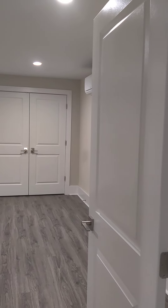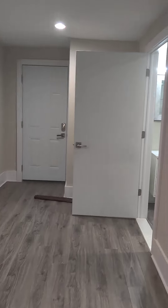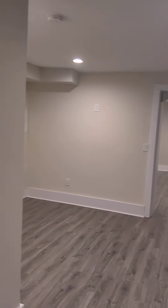One person can take the entire downstairs — they've got a huge room, good for a king size bed, their own living space, and their own bathroom. It has already passed the Section 8 inspection, which means you can be moved in, keys in hand, in the next 14 days.